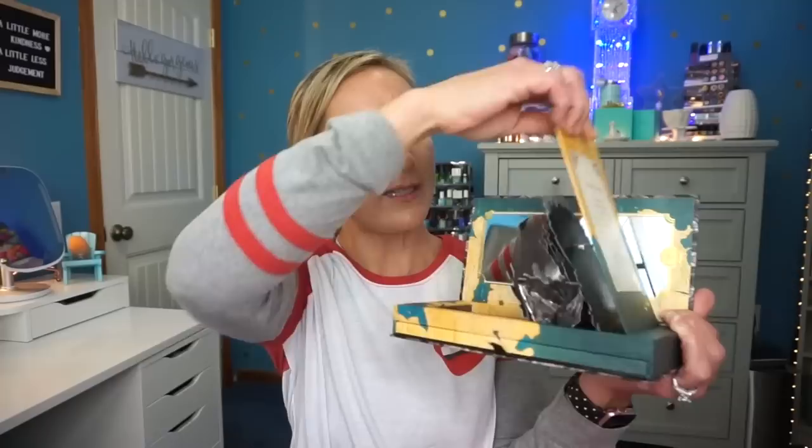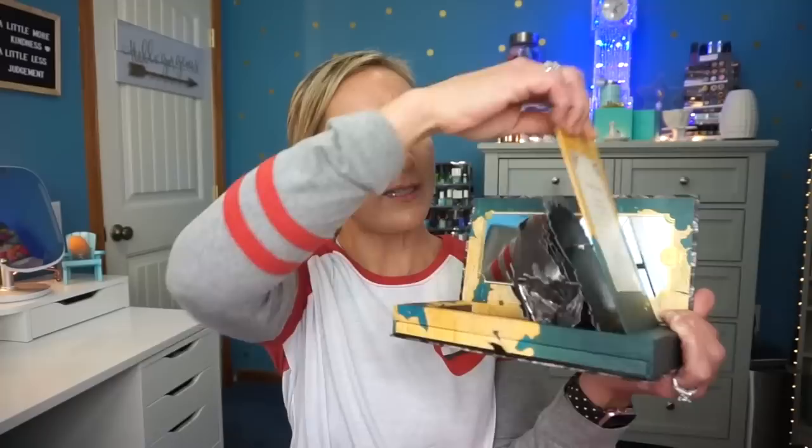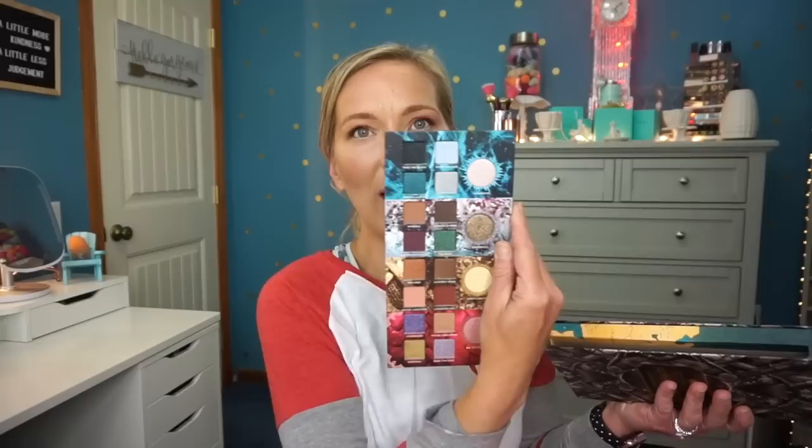He also got me the Urban Decay Game of Thrones palette. I had been wanting it, but I wasn't sure because the packaging is very big and bulky. But the more I heard people talk about how good it was — especially Jen from Jen Loves Reviews — I was like, I think I need it. So this looks like this on the inside: it's got a nice mirror, it pops up, and it's got the Game of Thrones throne with all the swords. Then the drawer on the side pulls out and that's where all of your eyeshadows are, neatly tucked away so they won't get damaged. I'm so excited about trying this out — hopefully it's as good as what I've heard.